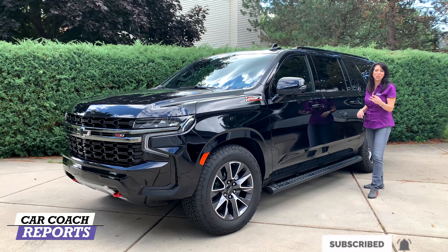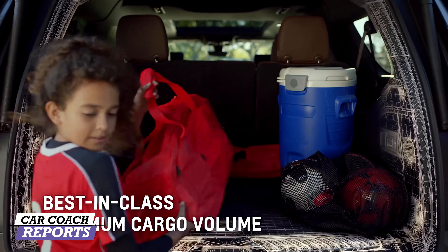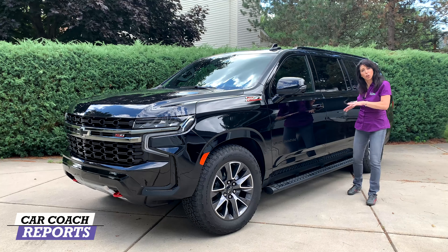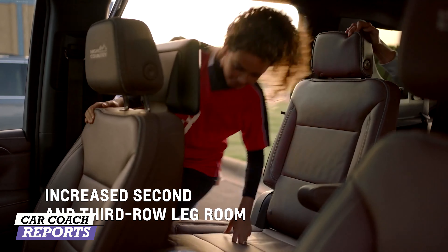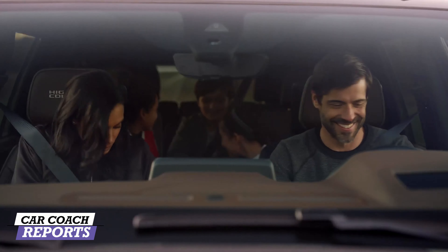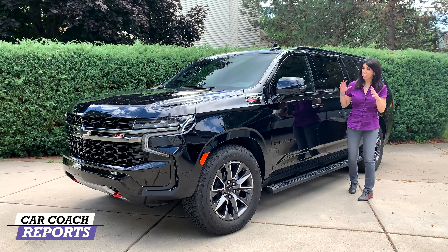There are three major changes in the 2021 Suburban. First, it's about one percent longer, giving you more room for the third row and more cargo capacity. Second, they've lowered the floor about 5.3 inches, making the second and third row flat — easier to get in and out, and better for storing things. The third major change is the addition of more technology and great new features.